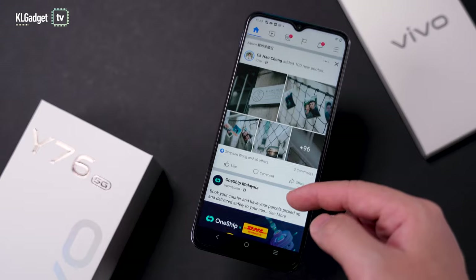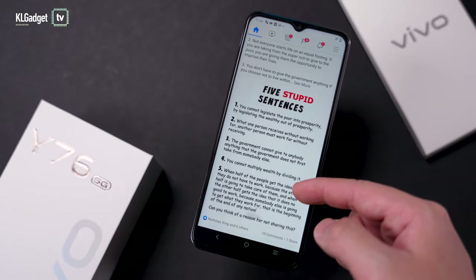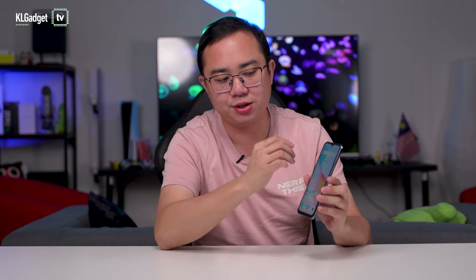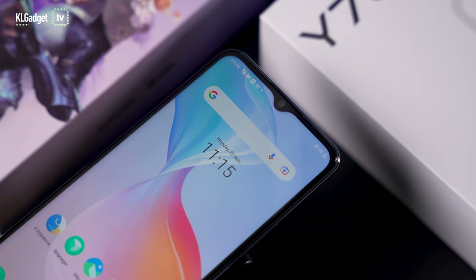On the front, as mentioned, this is a 6.58-inch display with Full HD+ resolution — no 90Hz or 120Hz refresh rate here, which might disappoint some. However, it is not a disappointing display; it's really bright and the colors are great for an IPS panel. The bezels are a little thick but not the worst I've seen. You get a standard dewdrop camera notch, which we've gotten used to over the years.